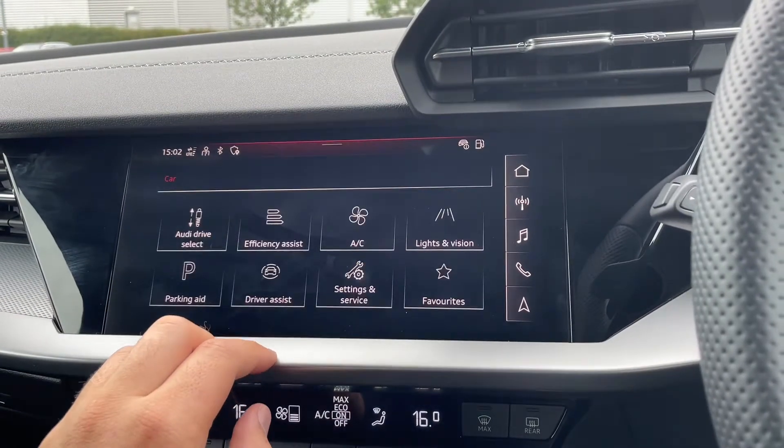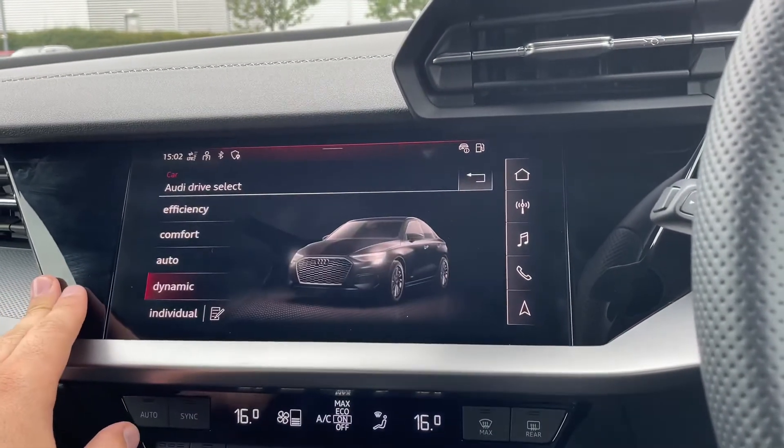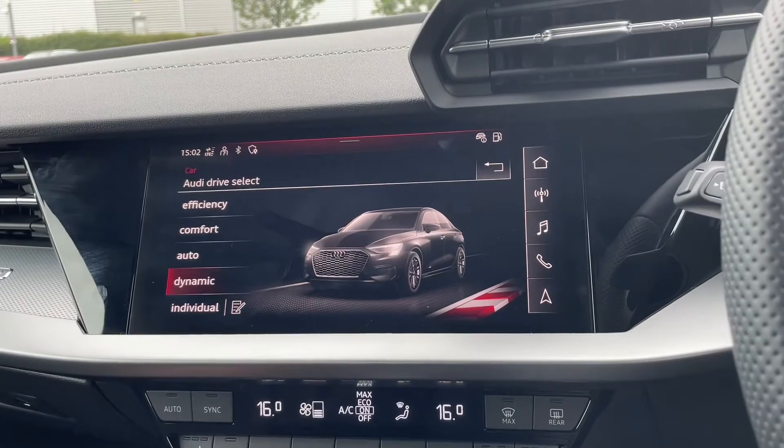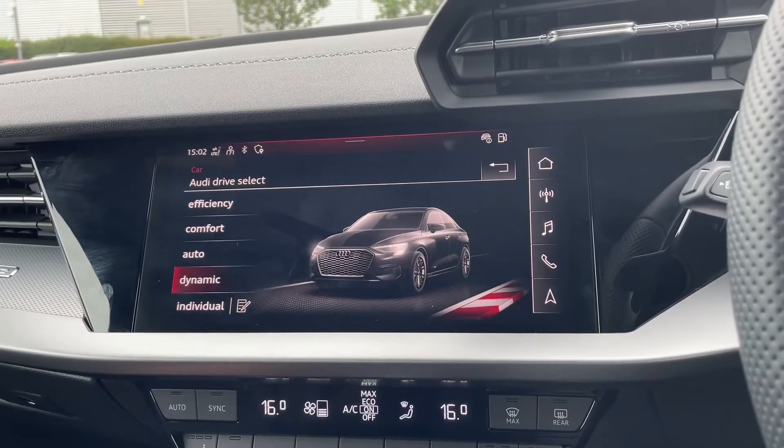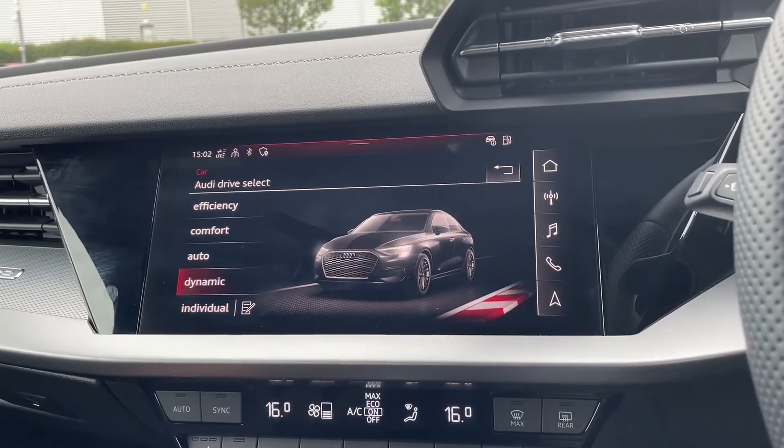Going over the different Audi drive select modes that come with the car — depending on which one you choose, it will affect the stiffness of the steering and also the responsiveness of the throttle. You've got Efficiency, Comfort, Auto, Dynamic and Individual.